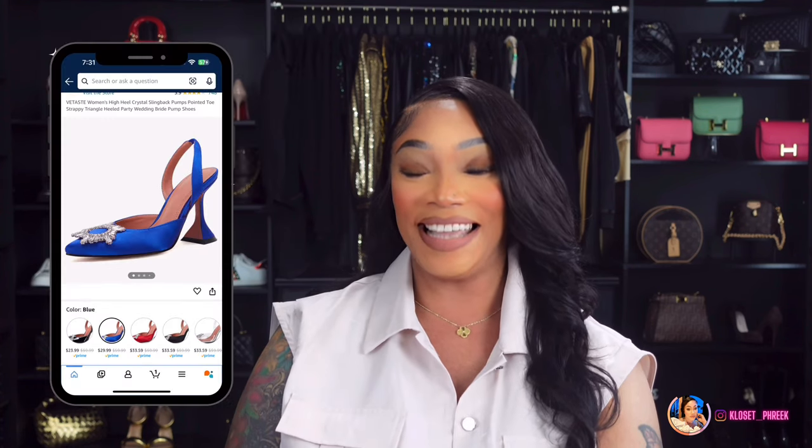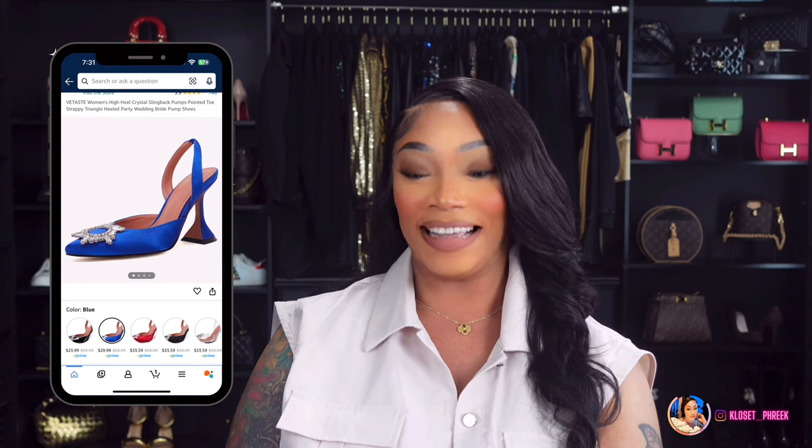Number six is inspired by the Amina Muaddi Belgium Satin Slingback Pumps. These pumps will run you about $960. Amazon has this version here if you are interested.